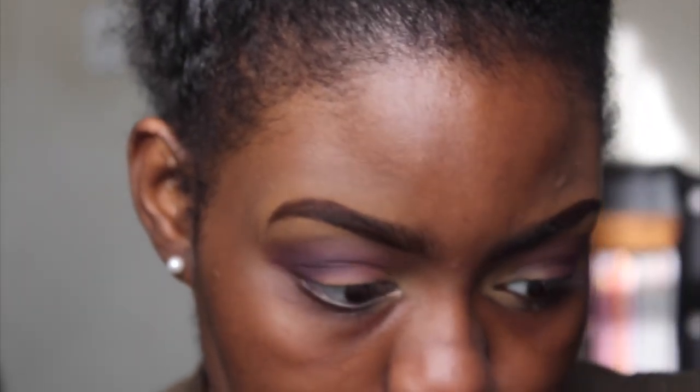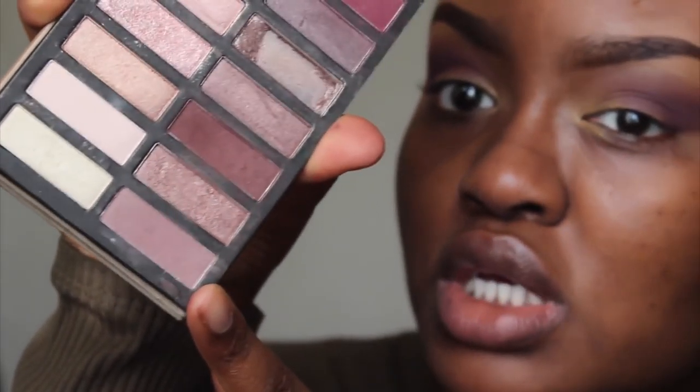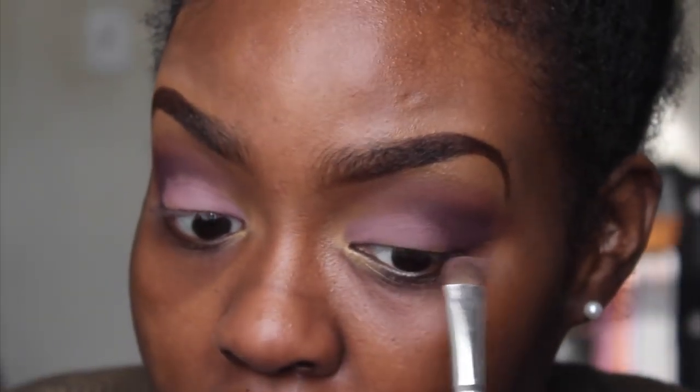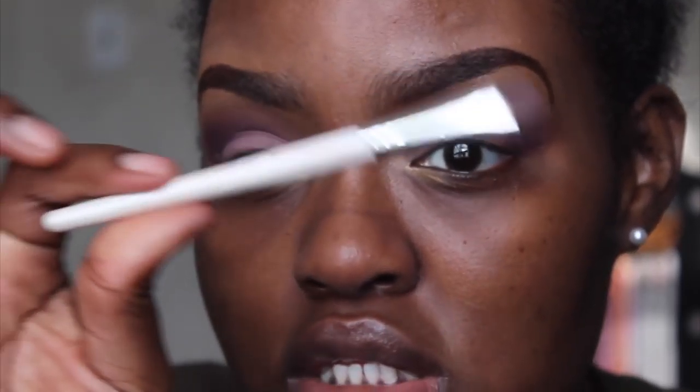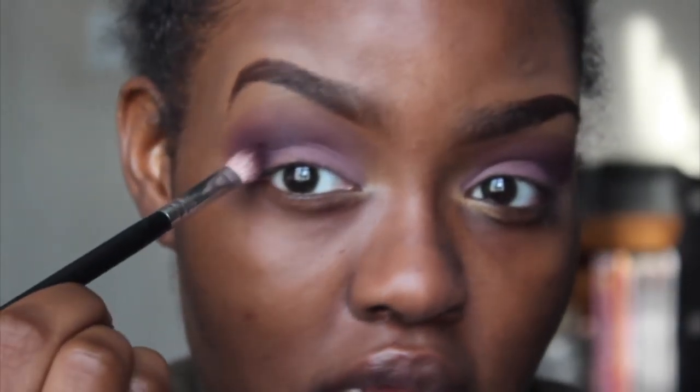For my lids I'm going to the Reveal 2 Palette to grab this cool-toned lavender purple — I'm not sure what it's called but it's going on my lids. I'm packing it on with an ELF eyeshadow brush, which is a dollar and available at Walmart, Target, CVS, or Walgreens. Then I go back and blend everything out and put that dark purple at the edge of the eye.